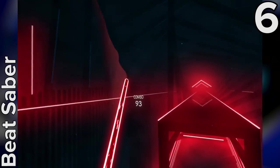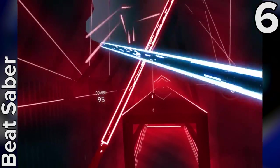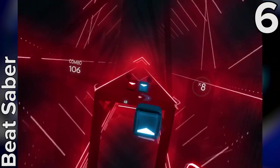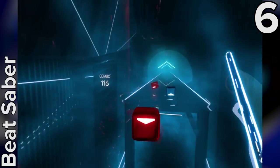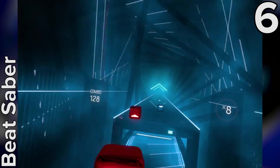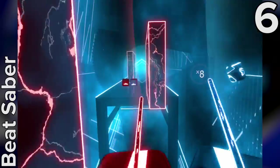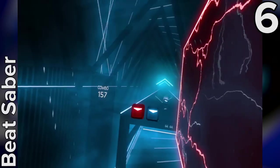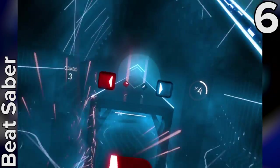Seeing a laser sword buzz past your field of view as you wave your arm around brings your Jedi fantasies to life, and the gentle buzz of the force feedback in the controllers as you slice through each block boosts the sense of realism tenfold by creating a sense of impact. There's also the occasional laser wall that you need to dodge or duck under. These, combined with the movements needed for block cutting, give the proceedings a dance-like quality that makes chopping to the beat of the music feel immensely satisfying. Virtual reality is at its best when it's wowing you with something new and original, and Beat Saber does just this, all whilst making your childhood dreams of becoming a Jedi come true.